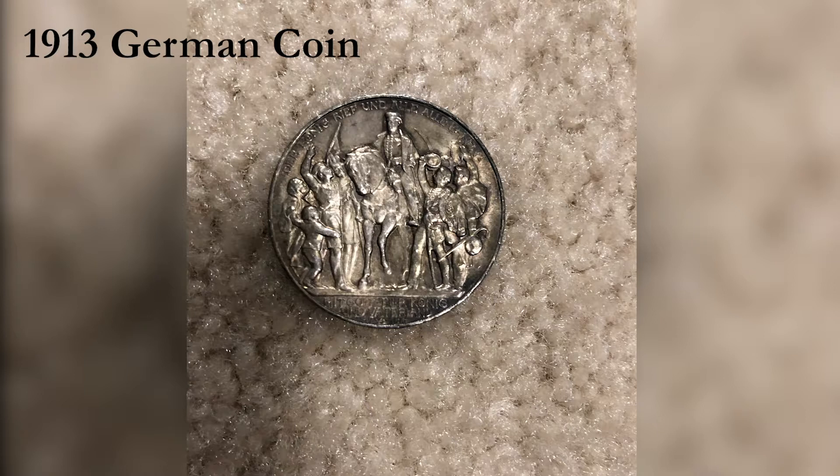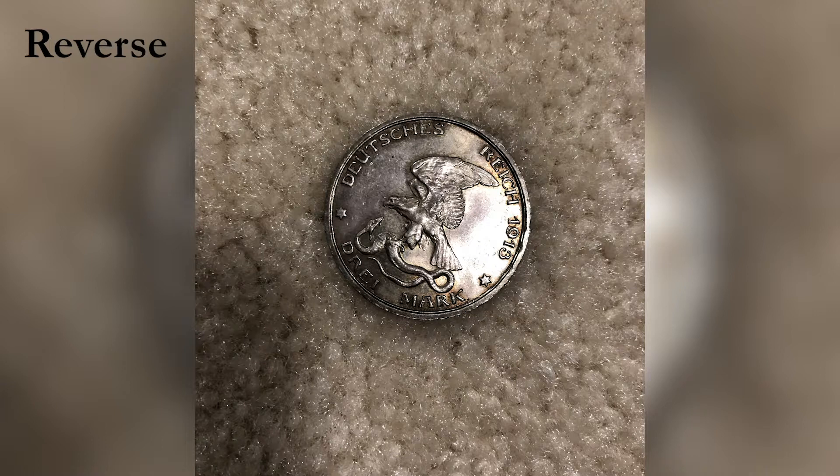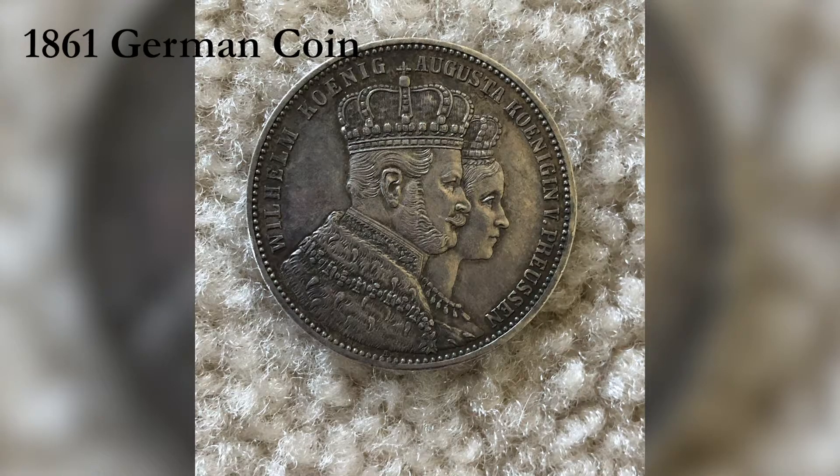The front side of the 1913 coin has a lot of people just standing around, but the back side is like an eagle attacking a snake. It's a pretty cool coin.